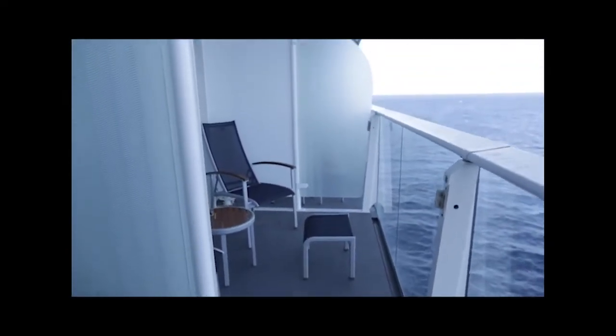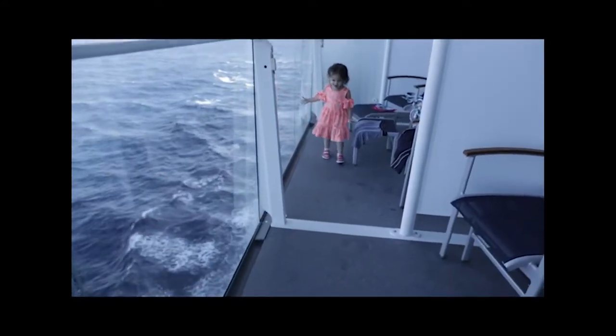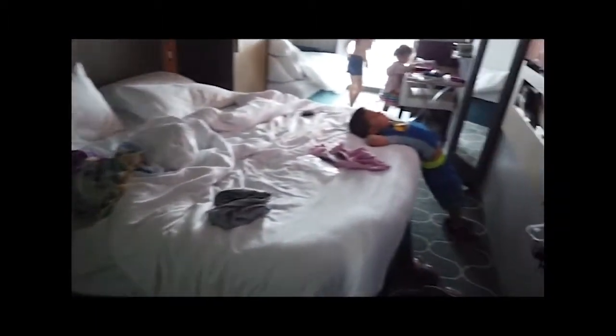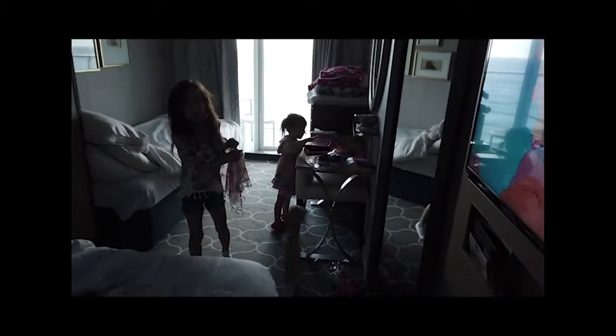We used the balcony a lot to dry our clothes. Our stateroom attendant was amazing and opened the balcony partition for us, though it took until 4 or 5 o'clock. You can see how tall the balcony is with my two-year-old as a reference. We got metal hooks and shoe organizers off Amazon before the trip, which were really handy for jackets and lanyards. I'd recommend heavy-duty hooks rated for five to eight pounds.